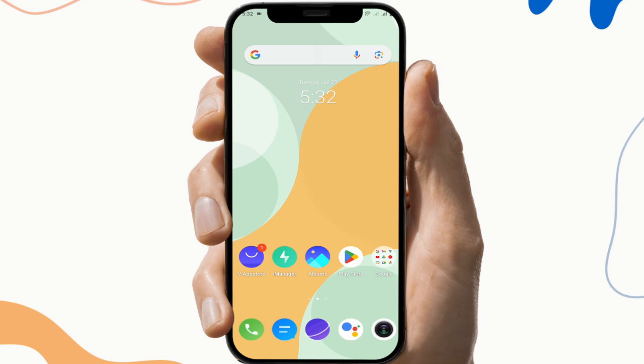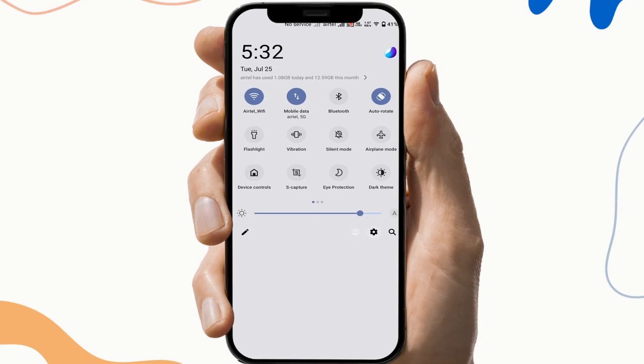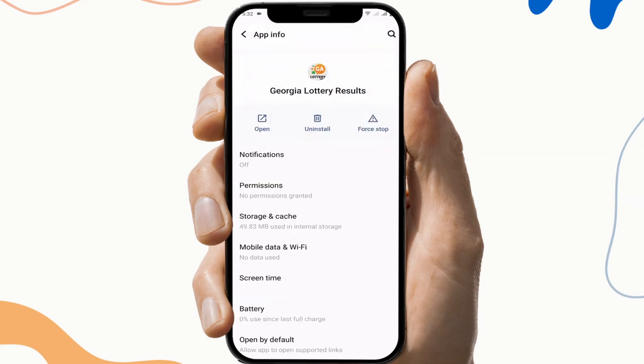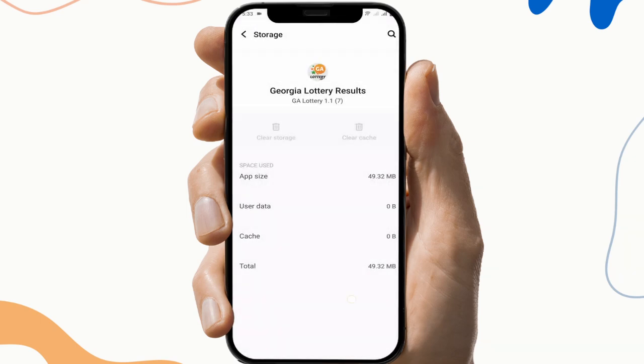So the next fix is to clear the cache files and storage. To do this, first go to Settings, then search for the Georgia Lottery application app info — this may vary from device to device. Then click on the storage and cache section, and click on clear cache and clear storage. This will help you clear any malware and corrupted files from that application.